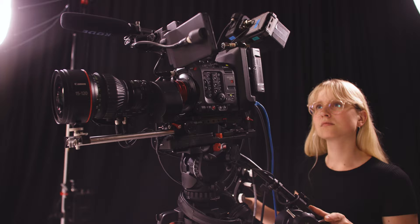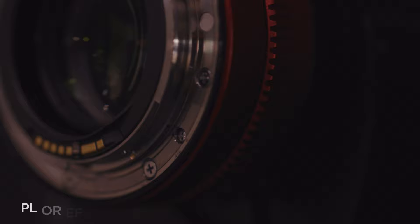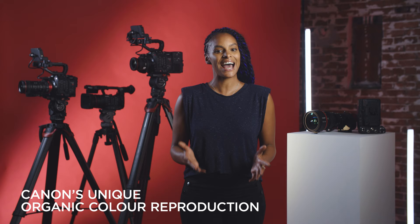As well as a built-in 1.5x extender, the CN8x15 IAS-S provides a high-quality and efficient solution for both filmmaking and broadcast applications. With the flexibility of both PL or EF mount options, advanced lens metadata functionality and Canon's unique organic colour reproduction, this is an exciting new addition to the professional cinema lens family.